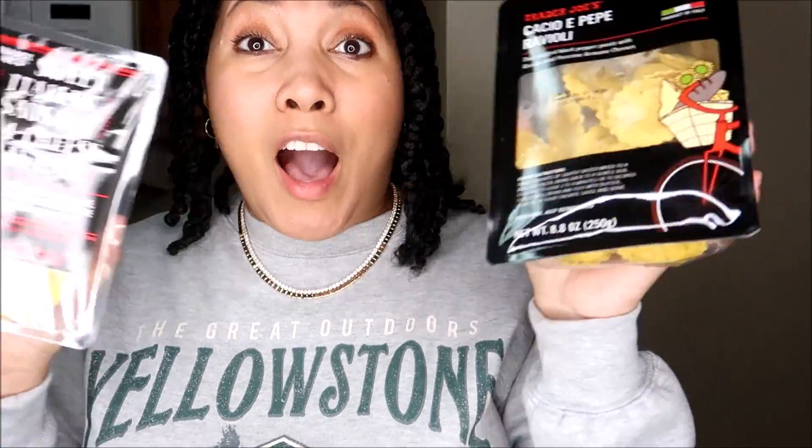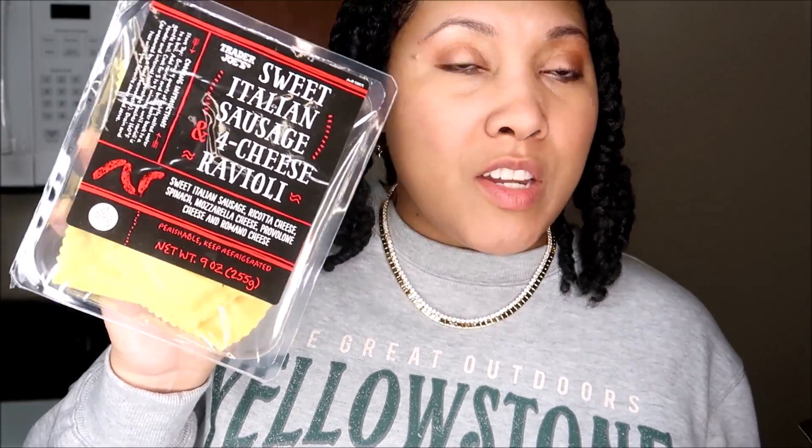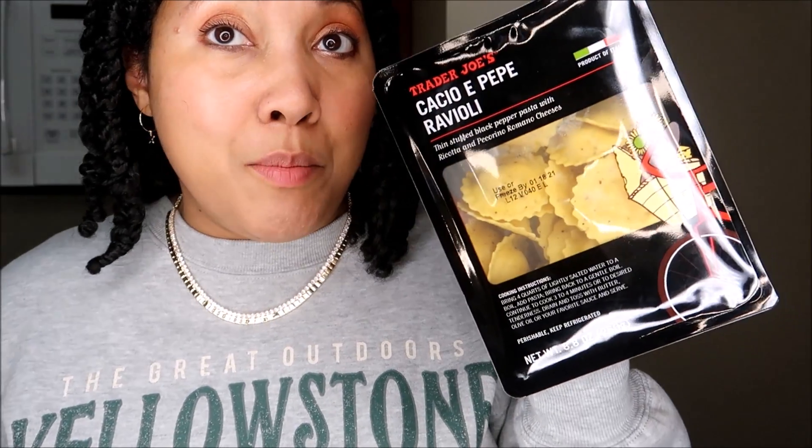These came out the same time as the spaghetti I showed you. The spaghetti is still my favorite, but if that one is out of stock I will gladly pick up one of these two. The sweet Italian sausage one is perfect for me because it doesn't have any added tomatoes or peppers — it's sweet Italian sausage, ricotta cheese, spinach, mozzarella, provolone, and romano cheese in cute little raviolis. I'll just toss this in some olive oil with some added cheese and lemon as the sauce. The other pasta is thin stuffed black pepper pasta with ricotta and pecorino romano cheeses, and this one doesn't have any meat.